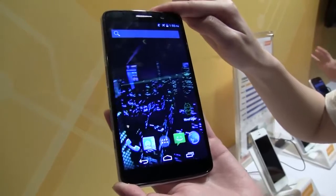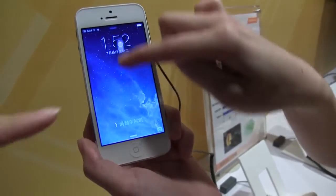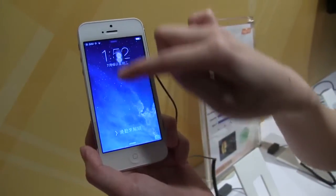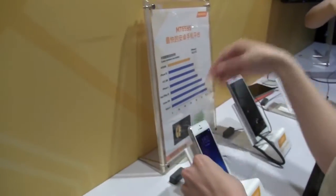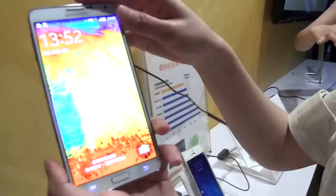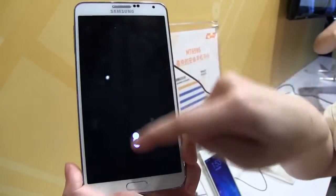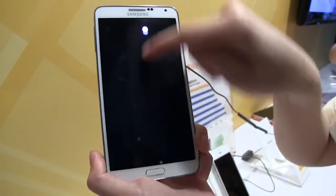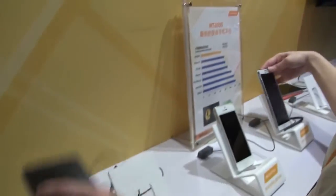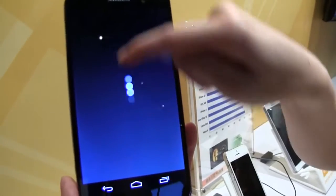Here we have the iPhone showing display response time — you can see the dot tries to follow her finger and it's doing okay. Now checking the Galaxy Note 3 — you can see it's trying to catch up with her finger, but it's also not doing too bad; the Note 3 is one of the most responsive devices on the market. Now we check out the new MediaTek reference design — you can see how closely the dot follows the finger. Things are moving really quick, very responsive, very fast.